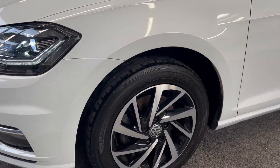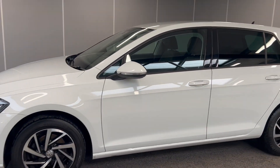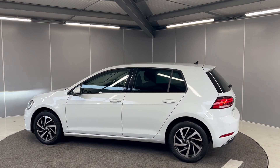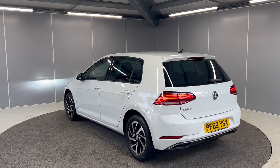We've got 16-inch diamond-cut black and silver Woodstock alloy wheels. As you can see, this is a lovely car — it's been very well looked after. You've got the rear privacy glass on the back, full LED taillights and rear parking sensors on there as well.